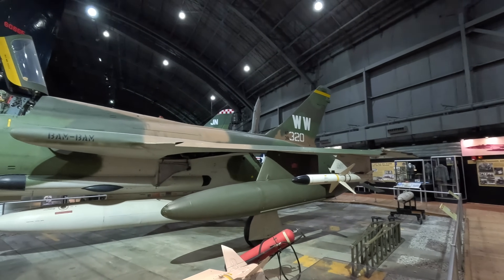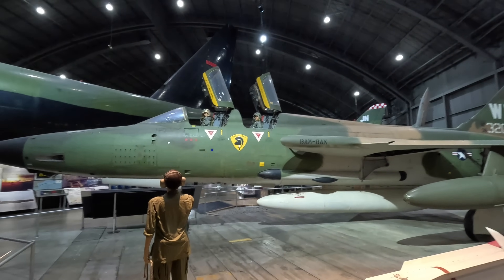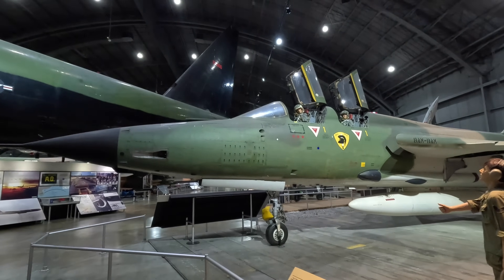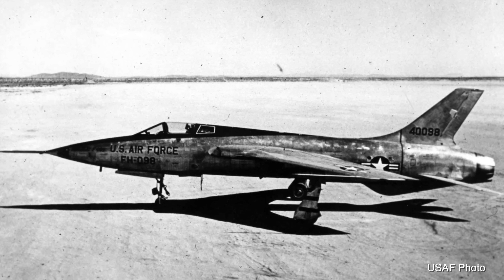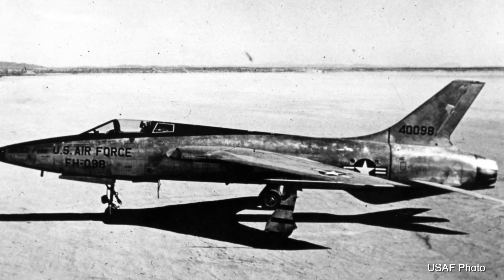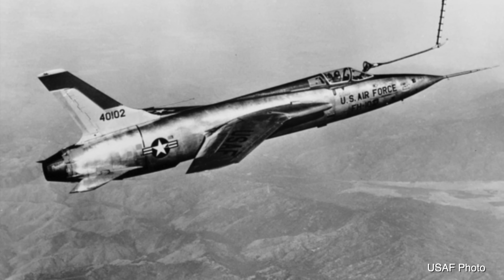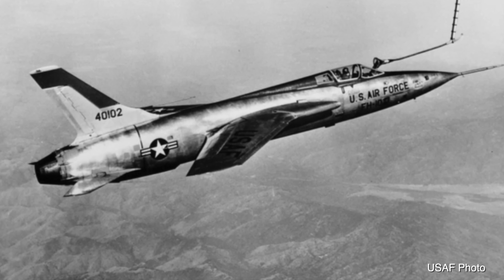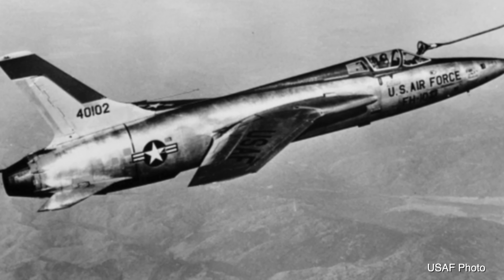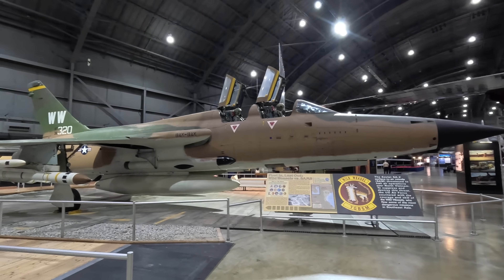Originally designed to sneak into enemy territory quickly at low altitude, drop a nuke, and then escape. But after already being developed it was then used for direct attack and enemy missile suppression. The original two YF-105As first flew in 1955, powered by the less potent J-57 turbojet engine. The following year the YF-105B first flew with the production J-75 engine and fuselage modifications, including narrowing of the waistline over the wings after seeing what Convair had learned with the F-102 and the area rule.